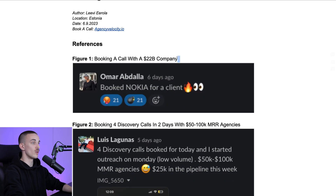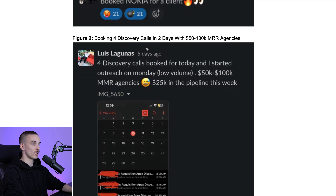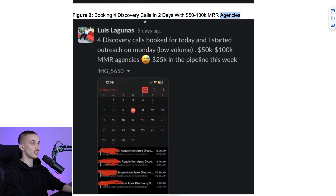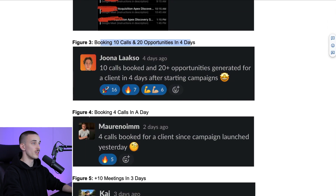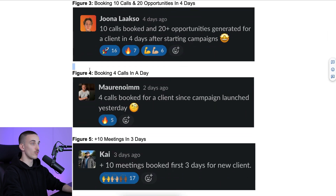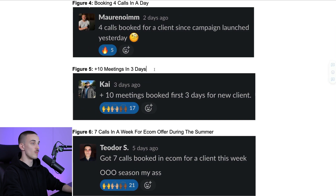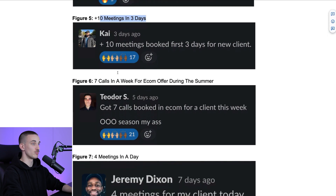Here on figure one, we have Omar booking a meeting with Nokia, which is a $22 billion company, with cold email. Figure two is Luis Lagunas booking four discovery calls in two days with $1,500,000 a month agencies — really high quality prospects, four calls in two days. Figure three: Joana booking 10 calls and 20 opportunities in four days. Figure four: Maranum booking four calls in a day. Figure five: Kai booking 10 meetings in three days, which is pretty crazy.